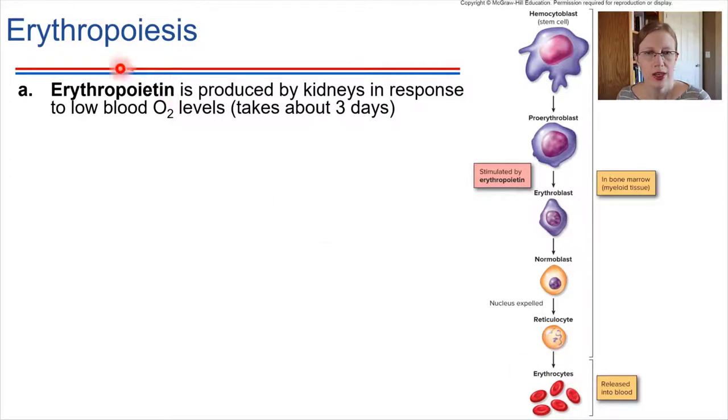Erythropoietin, or EPO, is something that sometimes people take — they're not supposed to — in order to increase the production of red blood cells. In sports, this is considered doping. Taking EPO gives you more energy; if you have more red blood cells, you're going to be able to perform better athletically. They check to make sure people haven't been doping with EPO, but it's a difficult one to check because EPO is something produced naturally by the kidneys. So differentiating between naturally produced versus exogenously taken EPO can be a challenge.